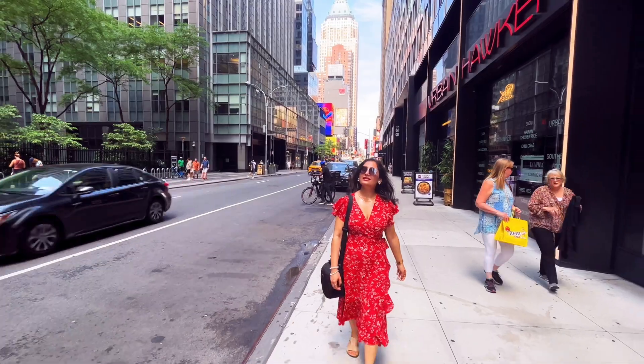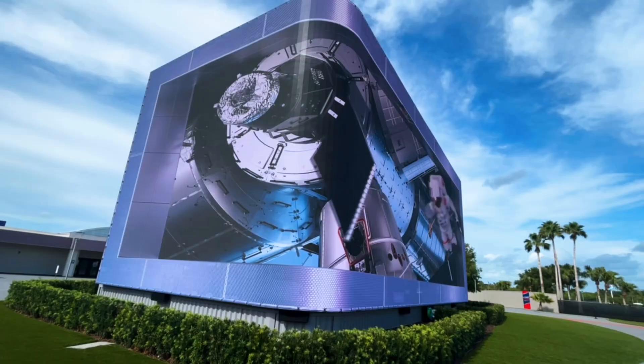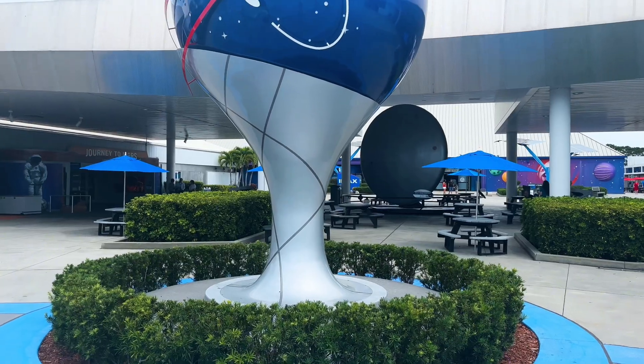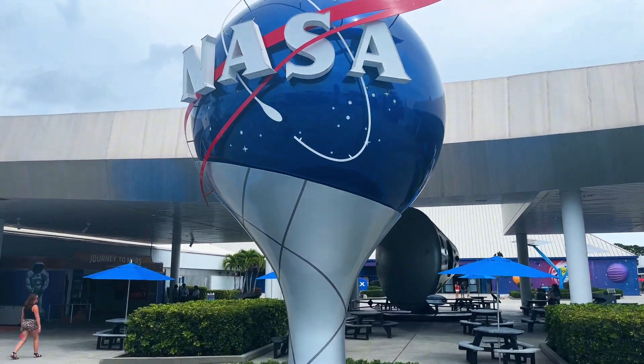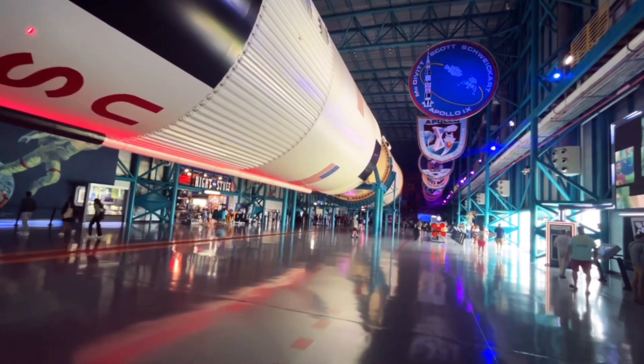Hey everyone, welcome back to Pinch of Life, where we share travel and lifestyle related videos. Today, we are heading to Kennedy Space Center. In this video, I will try to cover as much as possible within a single day and break down the highlights of Kennedy Space Center to help you decide if it's a must-visit destination on your vacation.